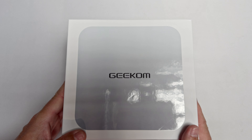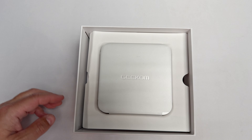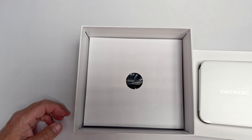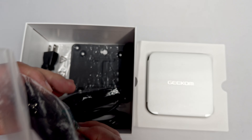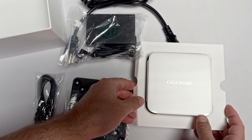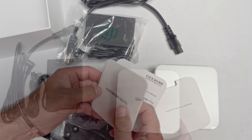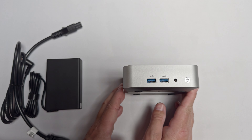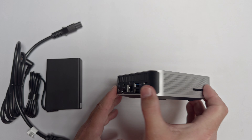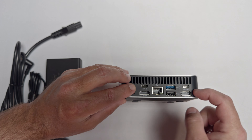The box and unboxing is a very familiar experience as Geekcom has done its best to emulate the look of arguably the most famous of mini computers. From the minimal graphics on a plain white box to the overall shape and aesthetic of the A8 itself, it can fairly easily be mistaken for a Mac mini. The A8 is pretty solidly built with a sturdy aluminum alloy chassis and a very tightly integrated IO.